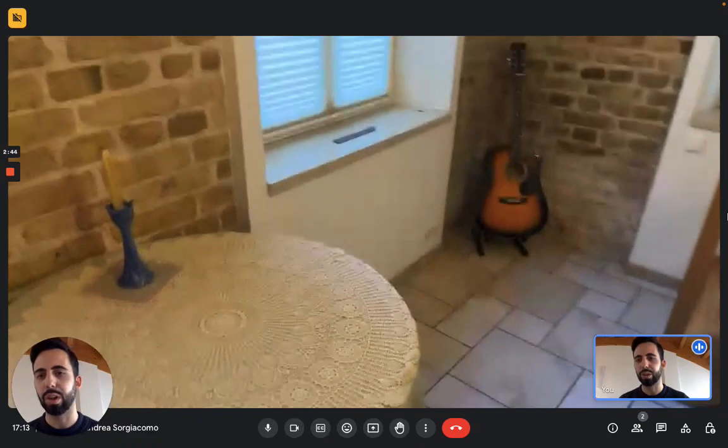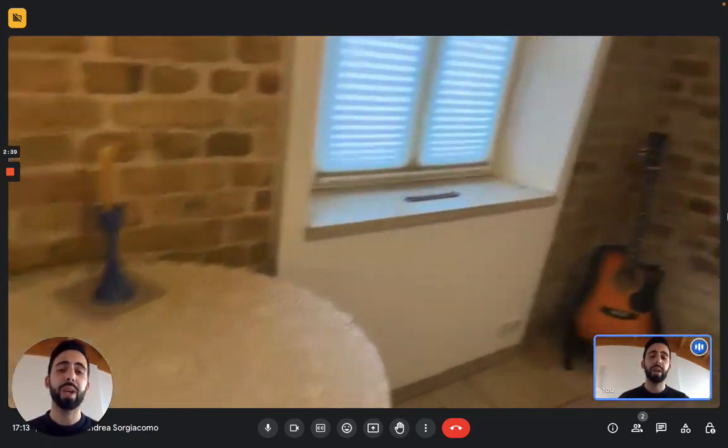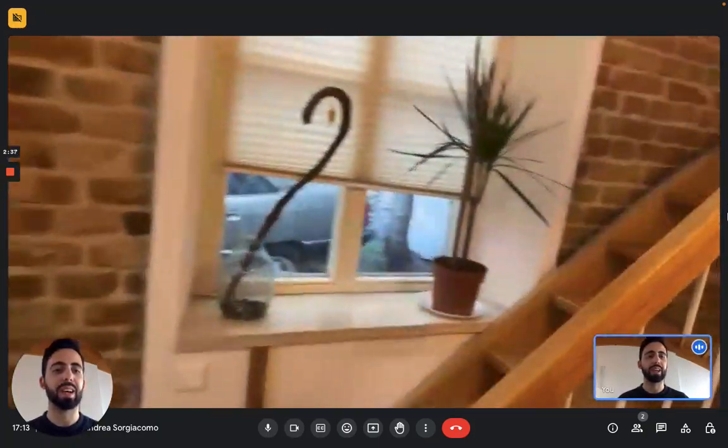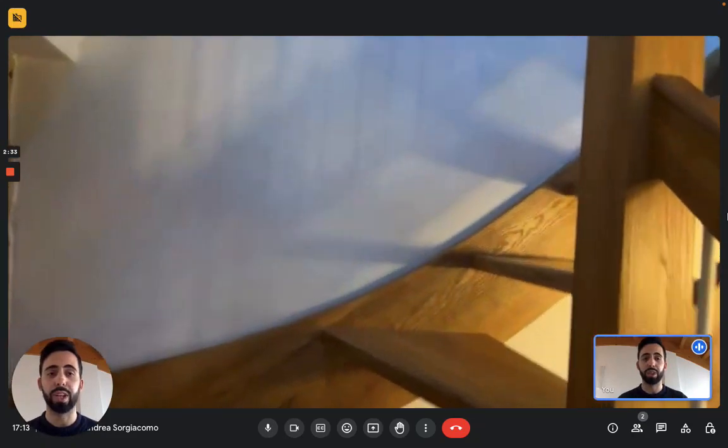Then here you have the dining table — you definitely need that. And then we can go upstairs, you have this flight of stairs to go to the bedroom, which is the night area.